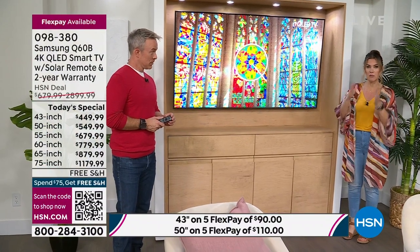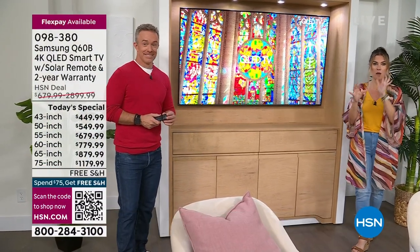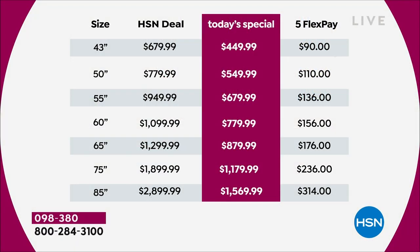We have flexible payments. Let's break down those sizes. The 43 inch for $449.99 — pay over five months at about $90. 50 inch television: $549.99. 55 inch: $679.99. 60 inch: $779.99. 65 inch: $879.99. 75 inch: $1,179.99. 85 inch: $1,569.99.